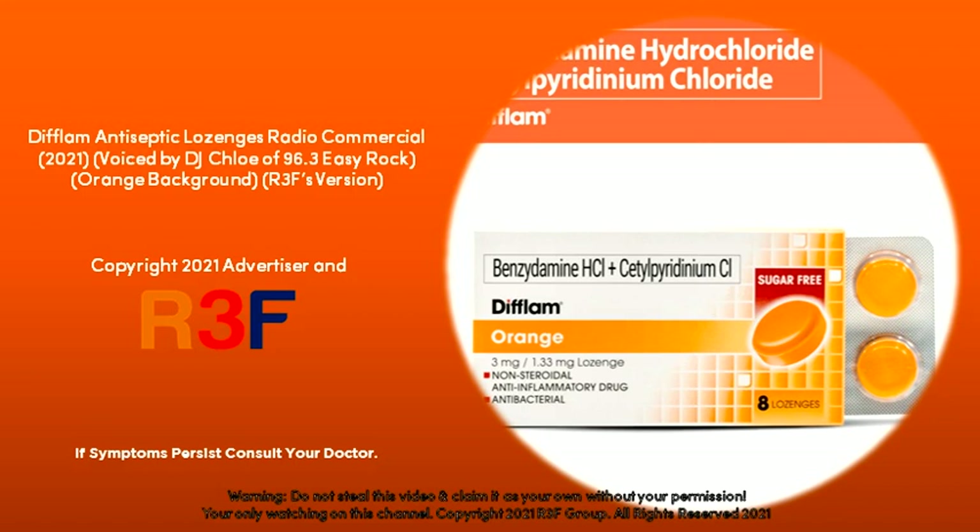Available online and in leading drugstores nationwide. Benzethonium hydrochloride, acetylpyridinium chloride is the generic name of Deflam antiseptic lozenges. If symptoms persist, consult your doctor.